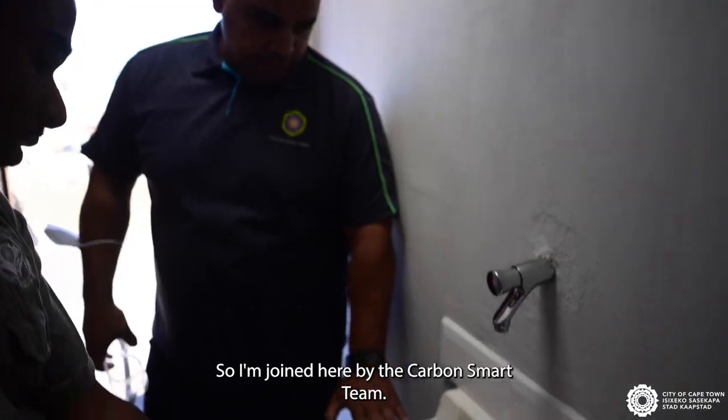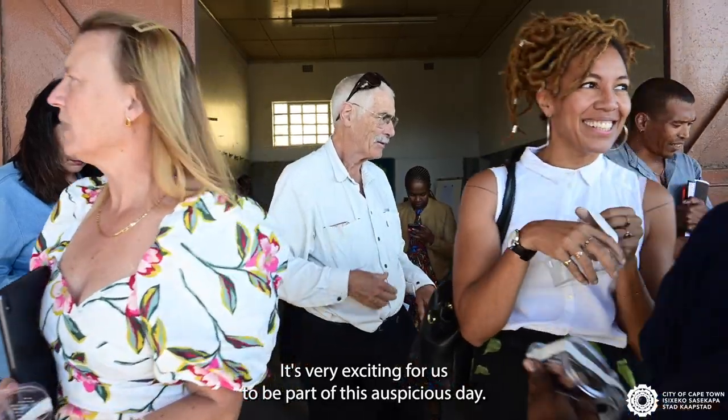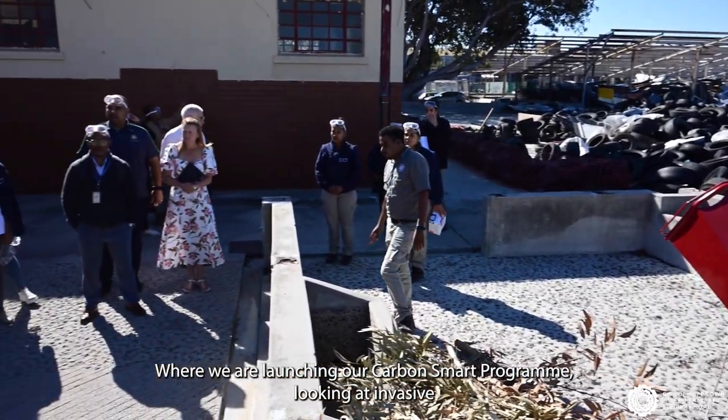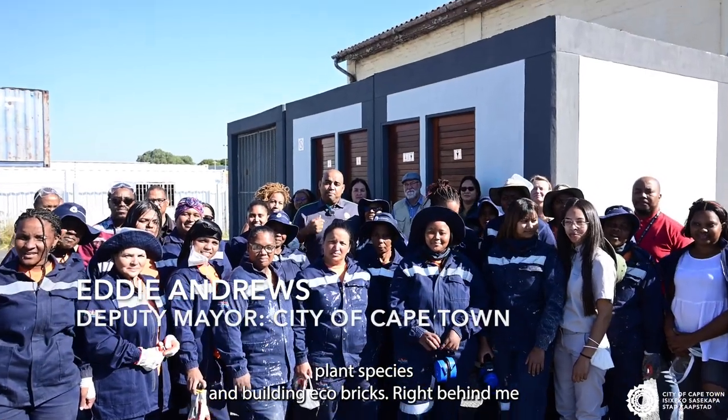I'm joined here by the carbon smart team. It's very exciting for us to be part of this auspicious day. We are launching our carbon smart program, looking at invasive plant species and building ecobricks.